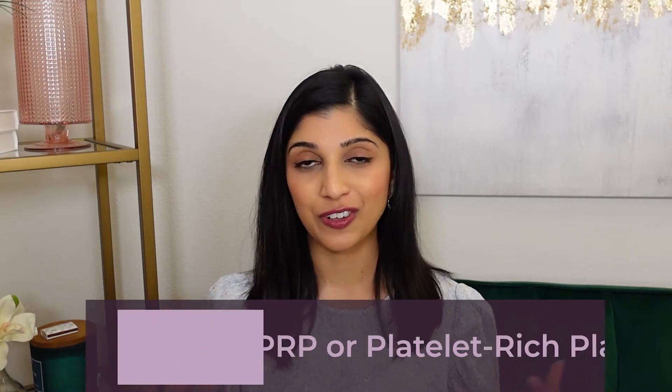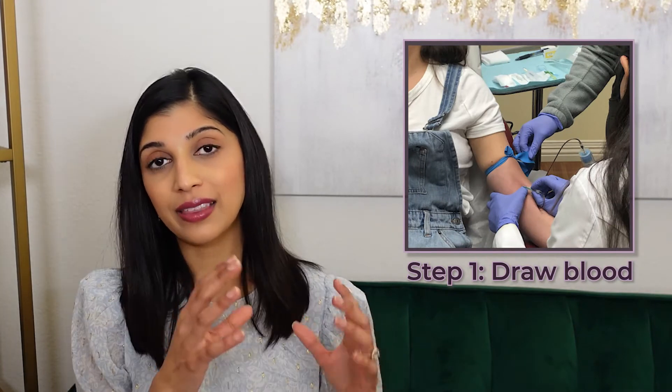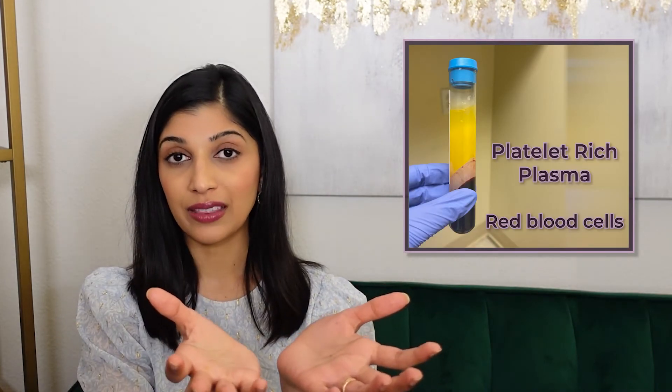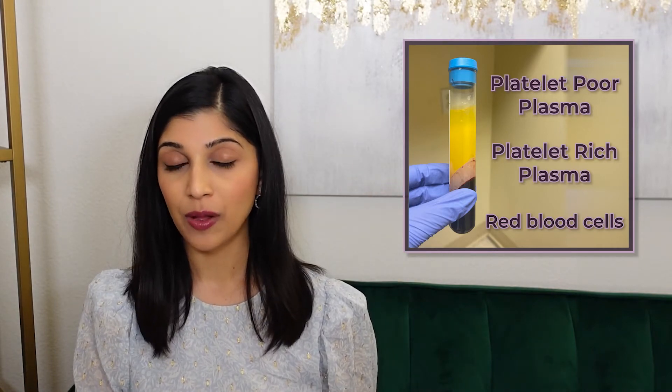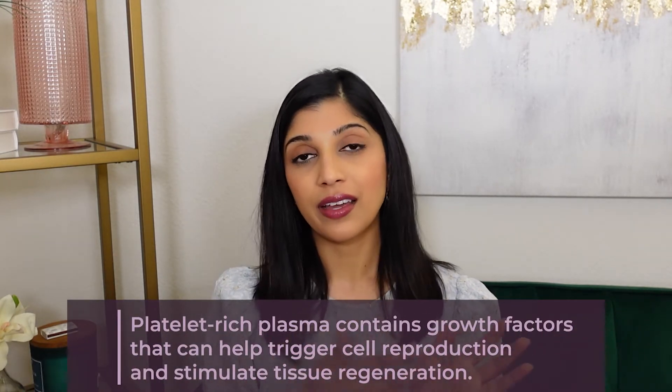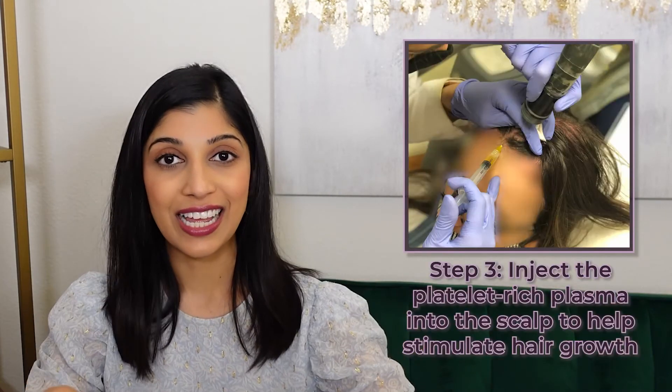PRP, or platelet-rich plasma, is one of the most common procedures I do in my office for hair loss and it is pretty effective. You come in, we draw your blood, and it gets spun down in a centrifuge. The heavier red blood cells settle at the bottom, platelet-rich plasma is in the middle, and platelet-poor plasma is on top. Platelet-rich plasma contains peptides, proteins, cytokines, and growth factors that help with cellular regeneration and repair, without the pro-inflammatory molecules like heme found in red blood cells. We then inject the platelet-rich plasma into the scalp. It takes a series of three to four treatments spaced every four to six weeks, and you won't notice a difference until several months after your last treatment — you really have to be patient.